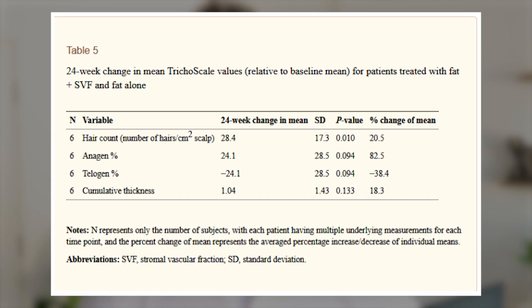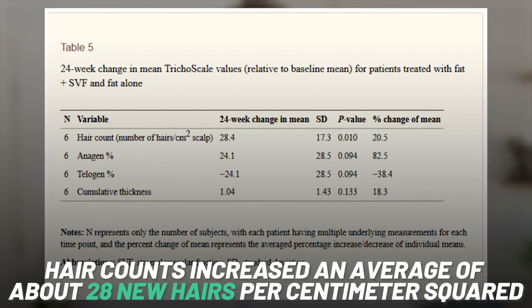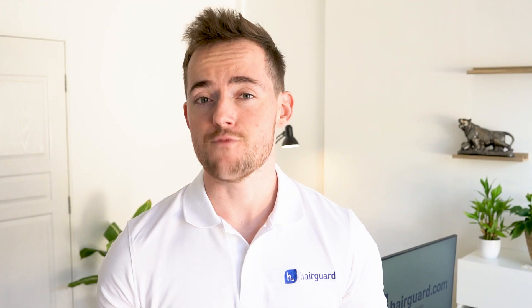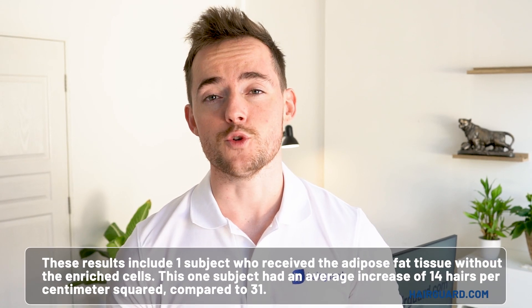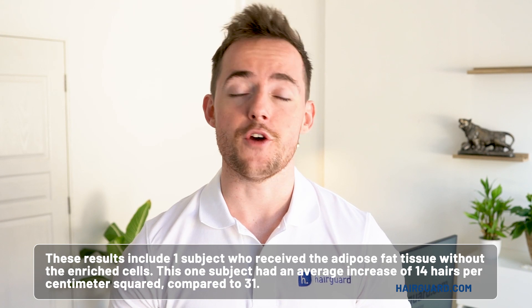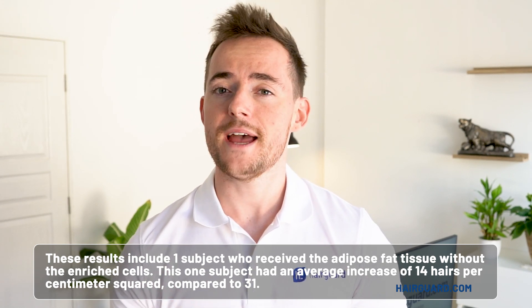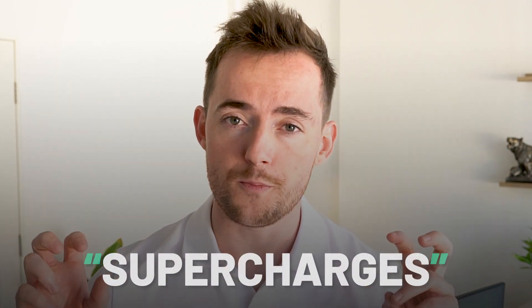In this table, you see the average changes compared to baseline 24 weeks after the operation. Hair counts increased an average of about 28 new hairs per centimetre squared. Just for reference, minoxidil gives around 15 to 20 new hairs per centimetre squared. The proportion of hairs in the anagen growth phase also went up by a massive 24%, matched by an identical decline in telogen hairs. These results include one subject who received adipose fat tissue without the enriched cells, who had an average increase of 14 hairs per centimetre squared, compared to 31 hairs on average for the other 8 patients who received the enriched fat — suggesting that enriching the fat with stem cells supercharges the regrowth.